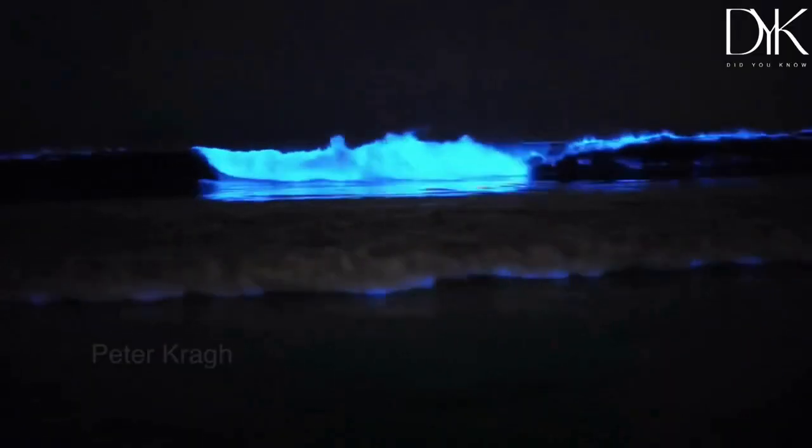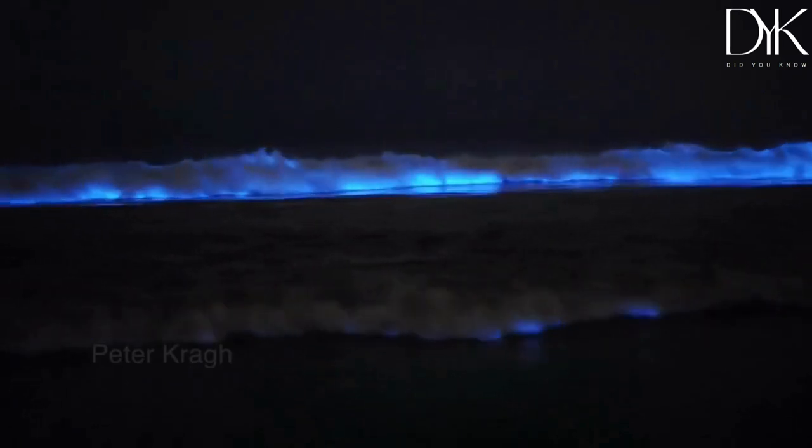Pretty amazing! But bioluminescence isn't just confined to living creatures — it also occurs in the ocean itself. Some plankton, like dinoflagellates, can emit a blue-green light when they are agitated, creating a stunning glow in the water.